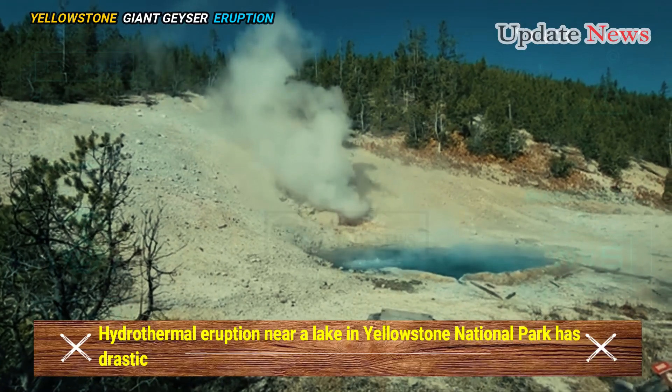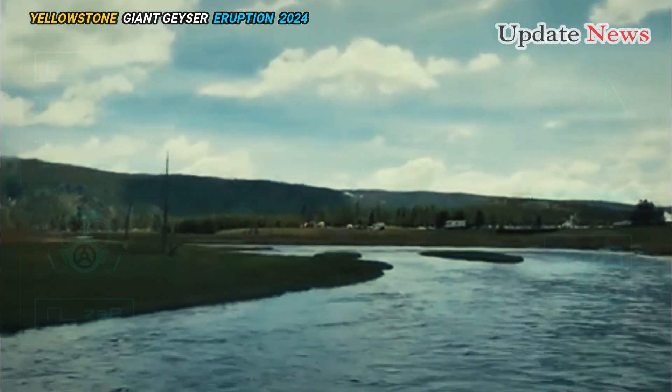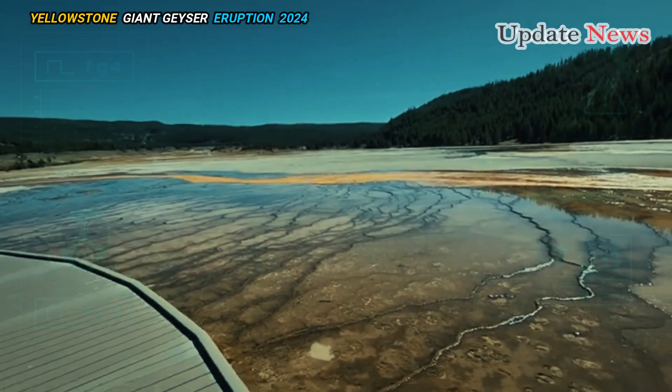A hydrothermal eruption in Yellowstone National Park has drastically changed the landscape and color of Lake Nymph. Traditionally a nondescript pool near the entrance to the Norris Geyser Basin in Wyoming, it was originally a deep green.